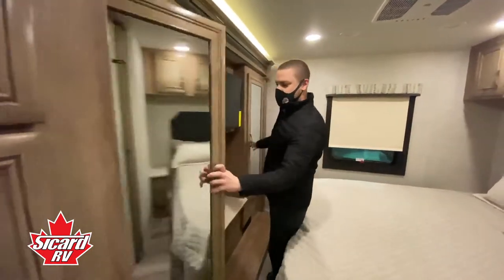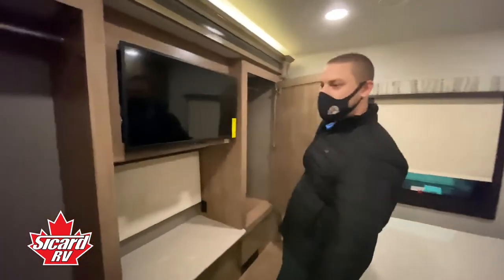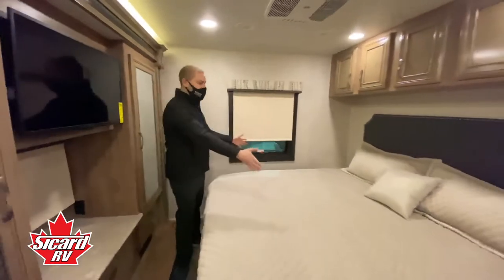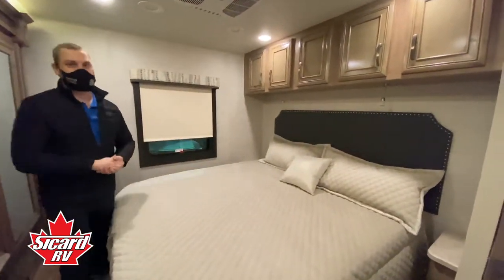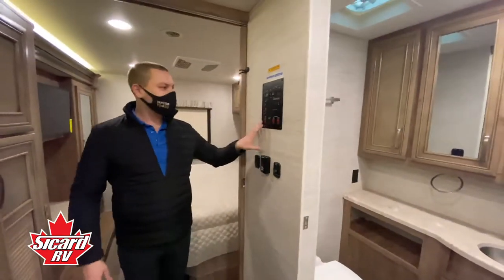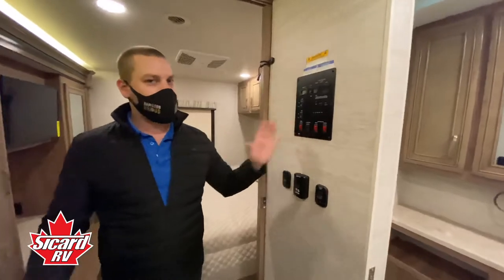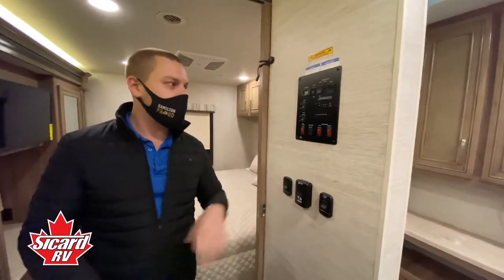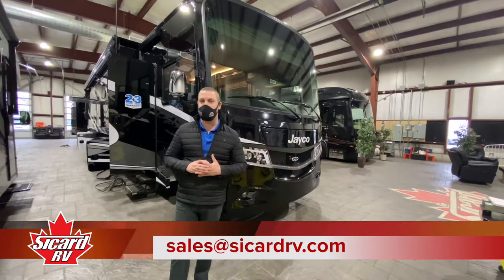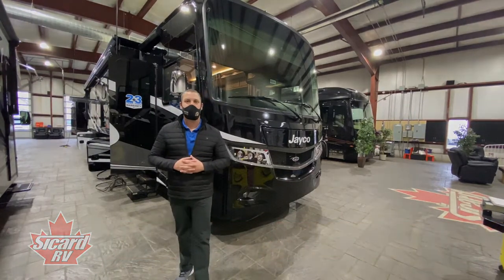In the bedroom we have the his and hers closet area, a nice TV directly across from your king bed. This unit also has the tank heater option, so if you plan to do some four-seasons camping this unit is already prepped for it. That concludes our video on the 2021 Jayco Precept 34G.